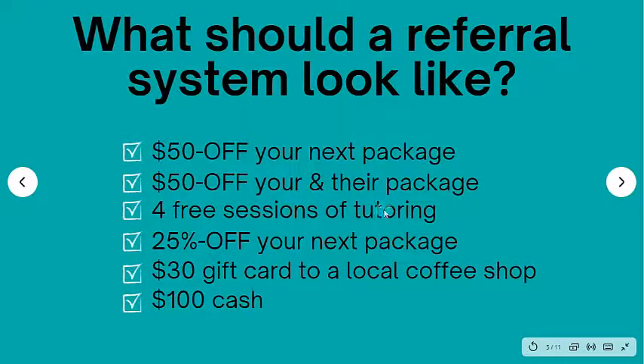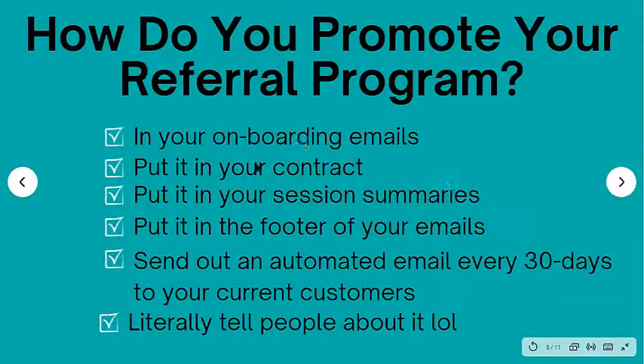These are all a couple of ideas that you can implement, and I recommend just simply picking one and rolling with it. Now, how do you actually promote your referral program? How do you get this information into your customers' hands so they know that you have this thing that can benefit them, benefit you, and also benefit the people they're referring?